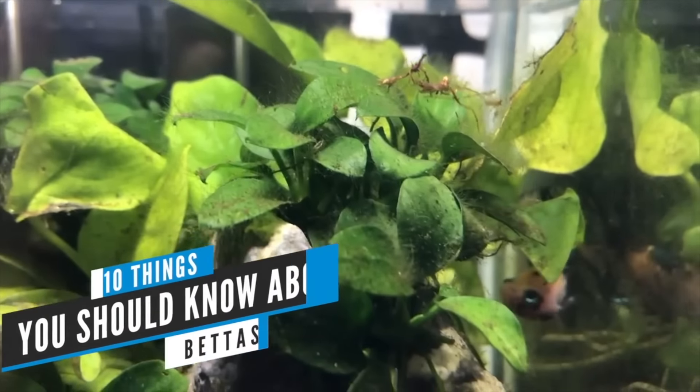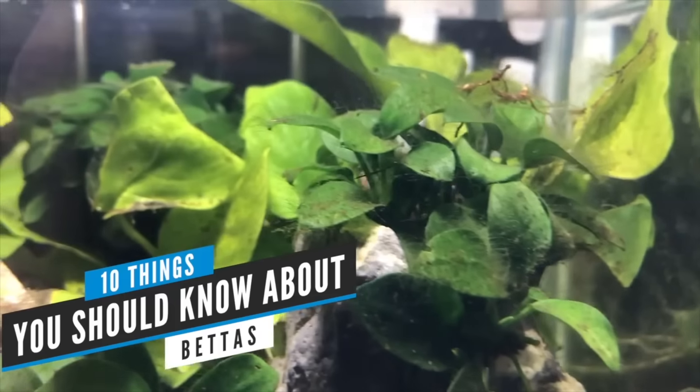Okay, let me guess. You just left a PetSmart or Petco, saw all those adorable little fish in the cups and thought: that would be so neat to put in that vase John got me last year for Valentine's Day. Just wait a minute — let's talk about this first. Here are 10 things you should know about betta fish.